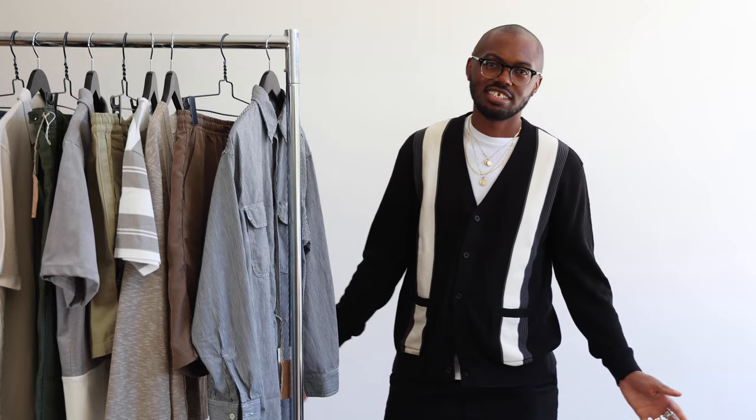Hello everyone, it's me, Kenyatta, and today I'm here to show you how to style four outfits for the summer.